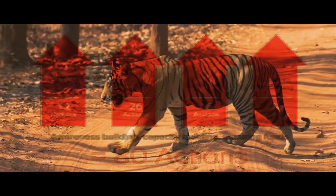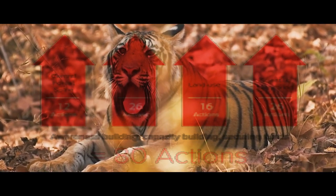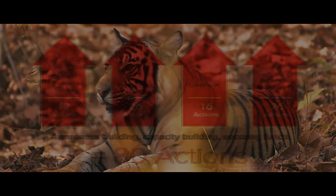A total of 80 actions will be taken, including 20 actions for the Central Forest Spine, 26 actions for protection, 16 actions for land use, and 26 actions for scientific monitoring.